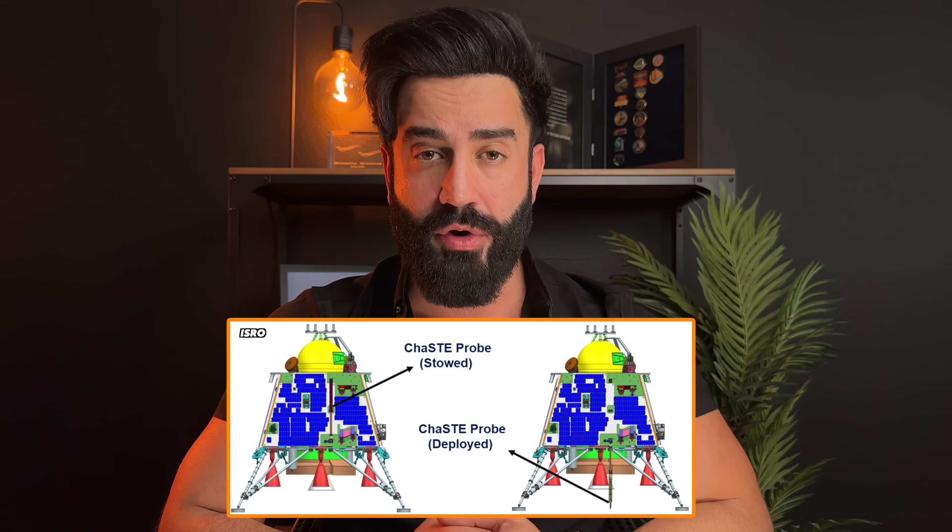For the first time, we also took the temperature of the moon's surface around the south pole using the onboard instruments. ChaSTE, which stands for Chandrayaan Surface Thermophysical Experiment, measured the temperature of the lunar topsoil to understand the thermal variation of the moon's surface.